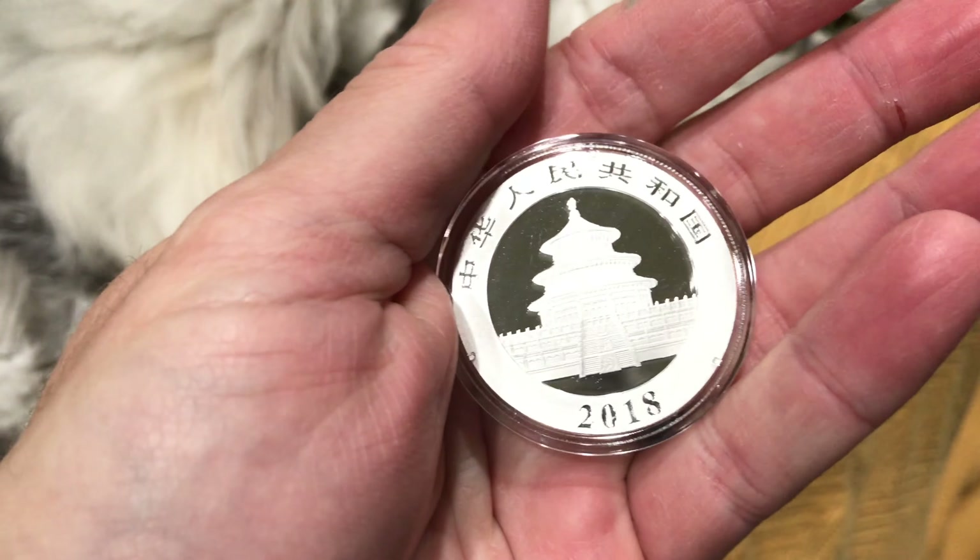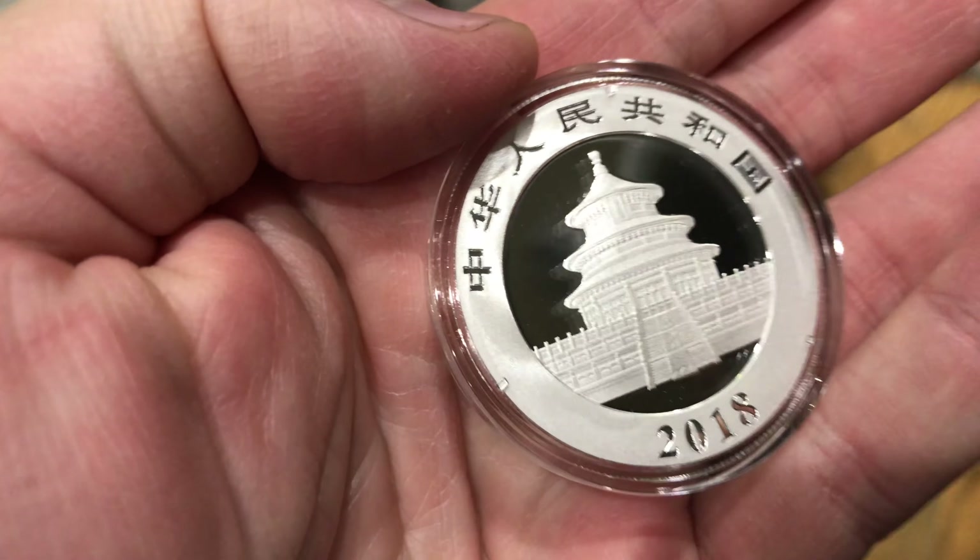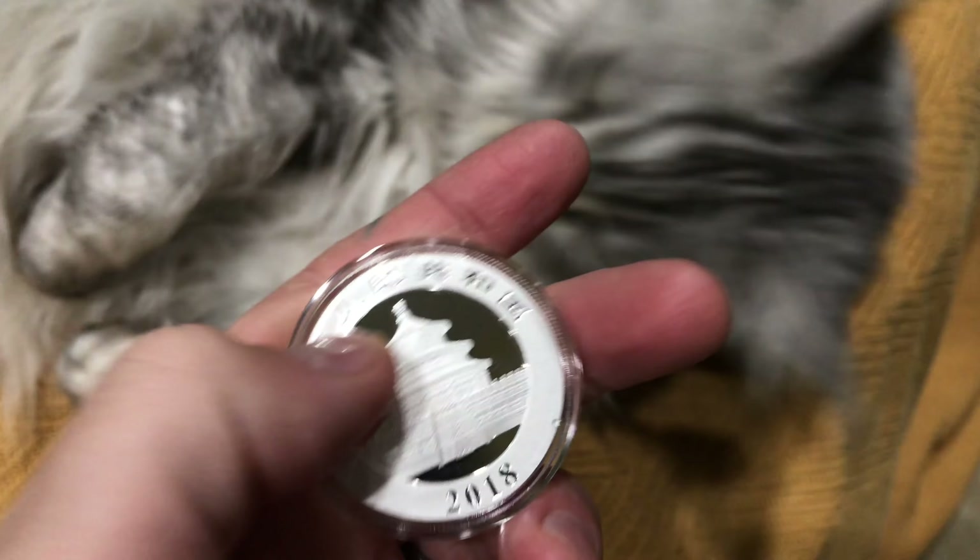Here you have it — it says 2018, and it's got this foreign writing. It's Chinese, and this is a very sought after and highly collectible coin.